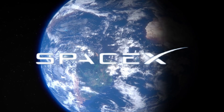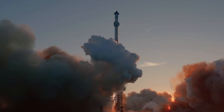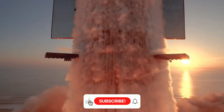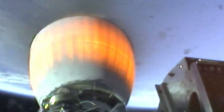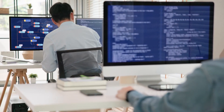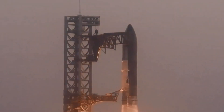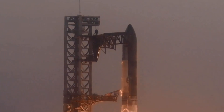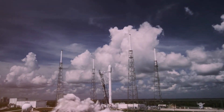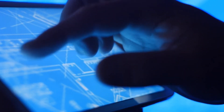SpaceX's commitment to rapid iteration and improvement is clearly visible in this project. While Pad A served as a proving ground, Pad B represents the culmination of lessons learned and bold innovation. The dual flame bucket system isn't just an upgrade — it's a complete rethinking of how we manage the immense forces involved in launching the world's most powerful rocket. As the commercial space industry continues to grow, other companies are closely watching these developments. The dual flame bucket system could become the new standard for heavy-lift launch facilities worldwide, potentially influencing the design of launch pads for decades to come.